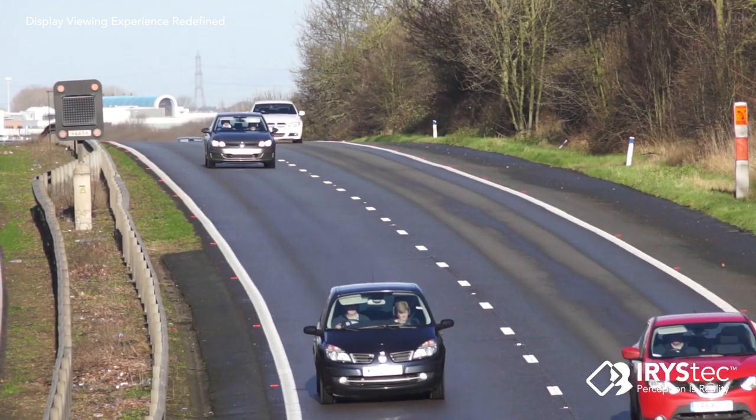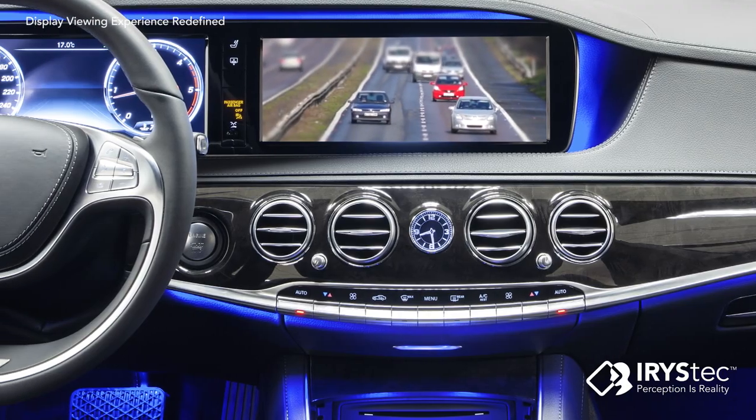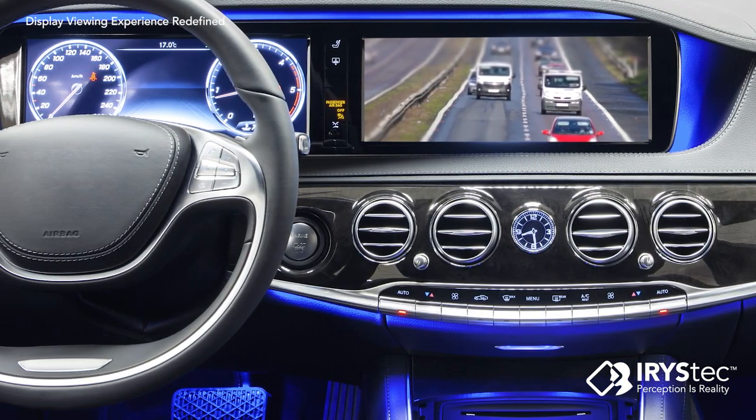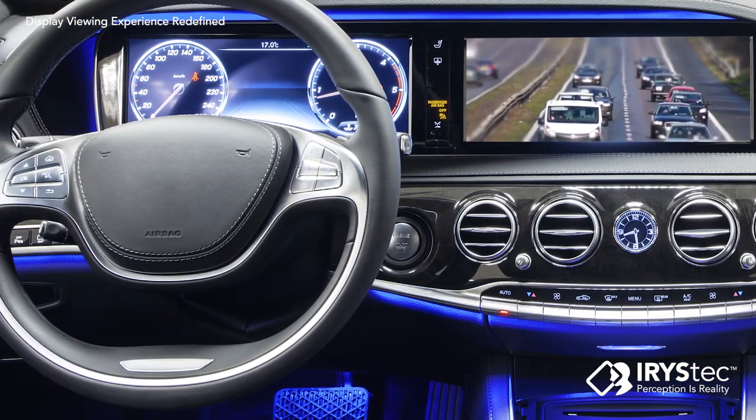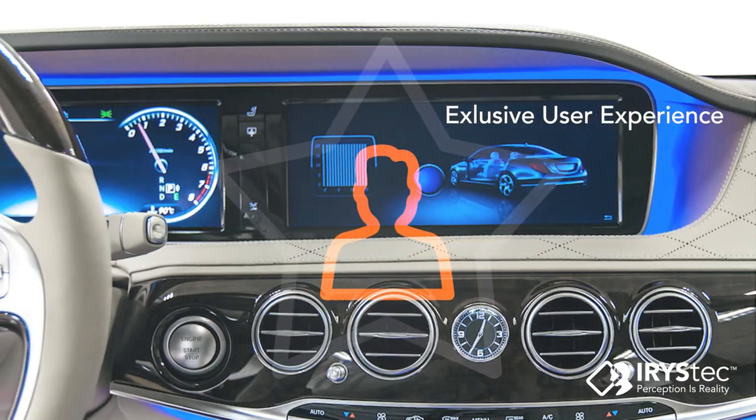Iristec DriveView Advanced Image Processing ensures a flawless, high fidelity in-car viewing experience. Every interaction between the driver and the latest displayed application is seamless and allows OEMs to convey a clear message of exclusivity.